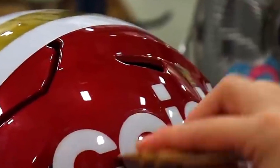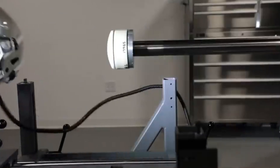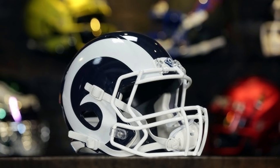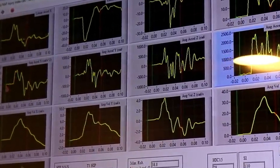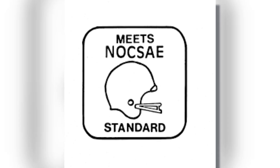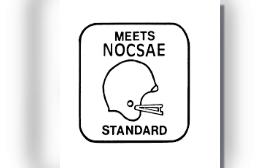Before a helmet hits the field, it undergoes rigorous testing to ensure its safety. This includes impact tests to measure how well the helmet absorbs force during collisions, flex tests to check structural integrity, and environmental tests to ensure it performs in extreme temperatures. Helmets are certified by organizations like the National Operating Committee on Standards for Athletic Equipment to ensure they meet safety standards.